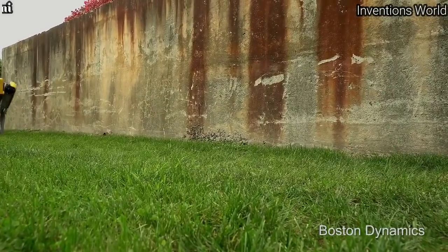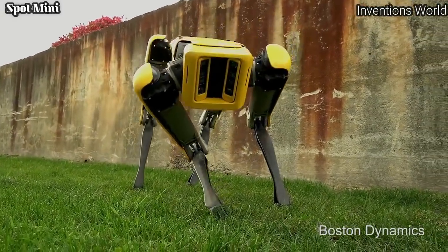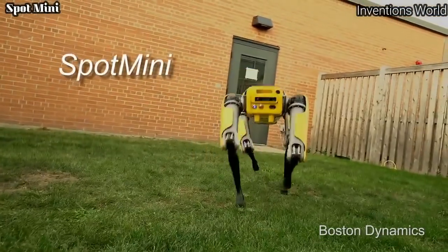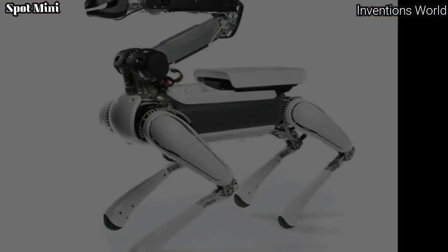Robot maker Boston Dynamics, now owned by Japanese telecom and tech giant SoftBank, just published a short YouTube clip featuring a new, more advanced version of its Spot Mini robot. Spot Mini was first unveiled in June 2016.